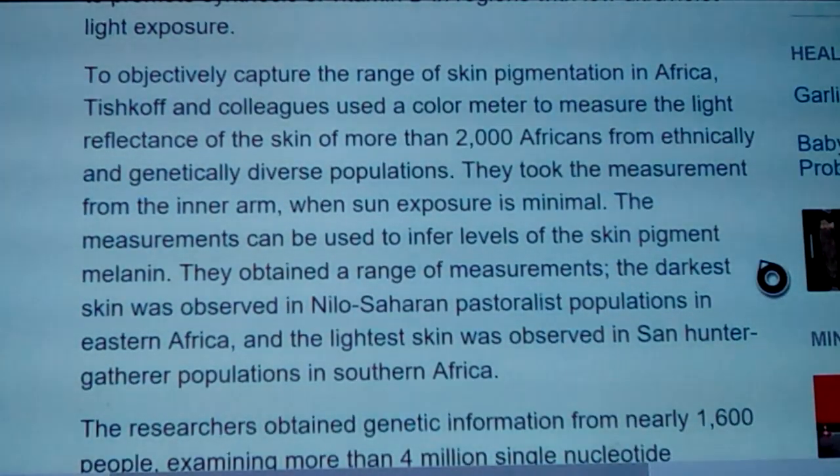To objectively capture the range of skin pigmentation in Africa, Tishkoff and colleagues used a color meter to measure the light reflectance of skin from more than 2,000 Africans from ethnically and genetically diverse populations all over Africa. They took the measurement from the inner arm where sun exposure is minimal — because black people do still tan. Even the Nilotic woman pictured has a couple of shades lighter on the inside of her arms.